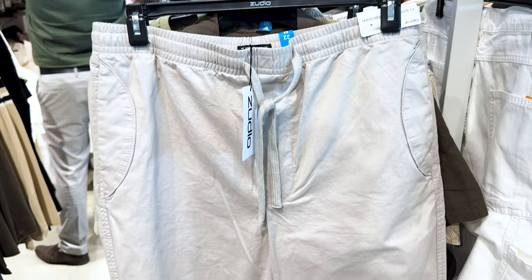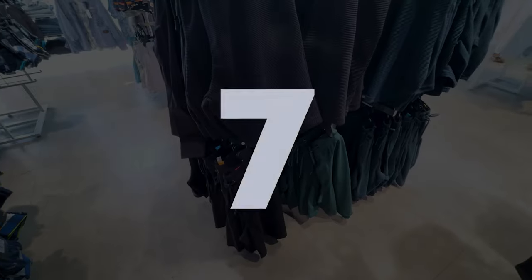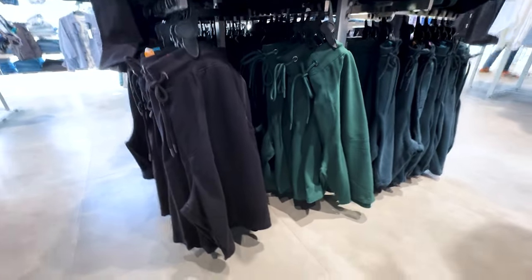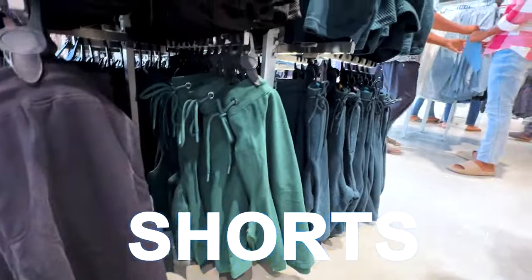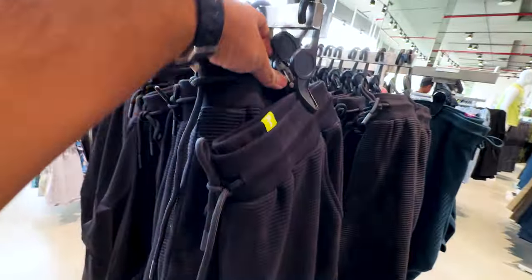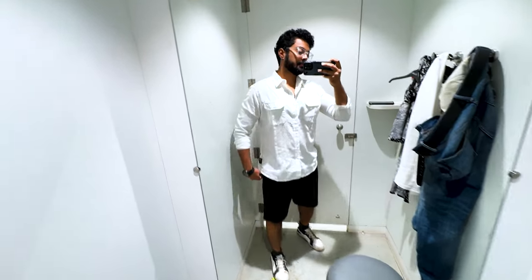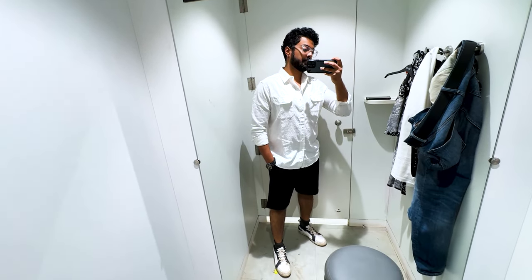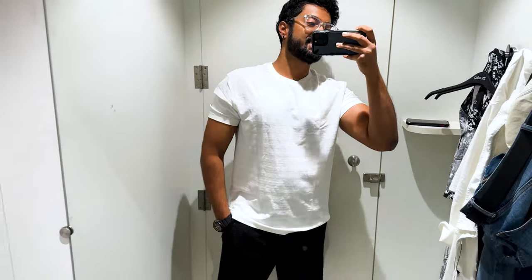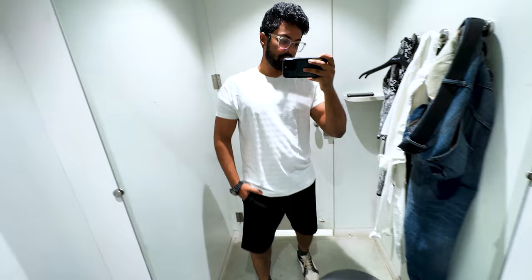Now let's talk about bottom wear for summer. In Zudio's parachute pants, you can definitely invest. I like this off-white pants — it has a slight bluish tone, but honestly it looks more sexy. Next up is shorts — Zudio has a lot of color options this time: black tones, brown tones, beige tones. The material is very good. Universally, if you're confused, go with black — it's a safe color and you can make multiple outfit combinations.